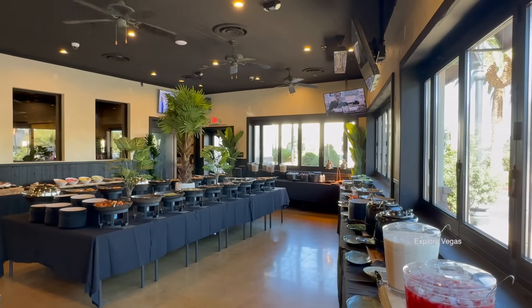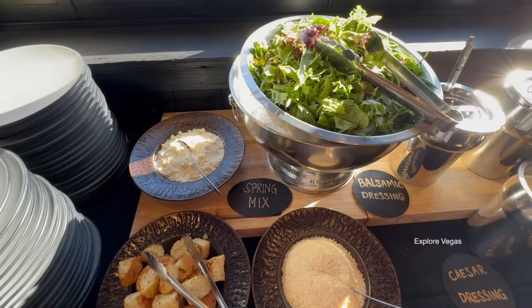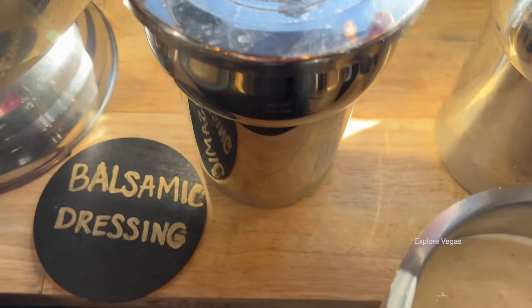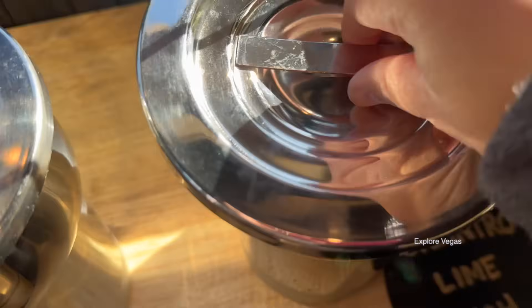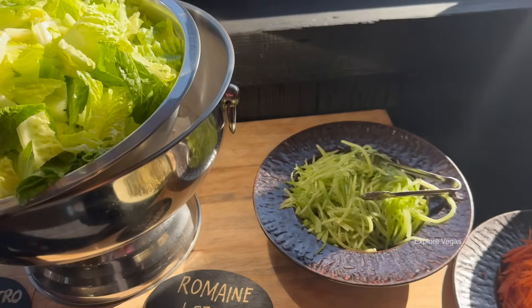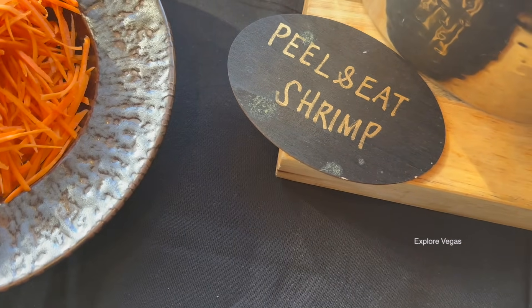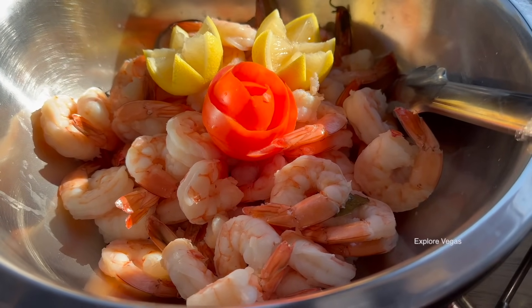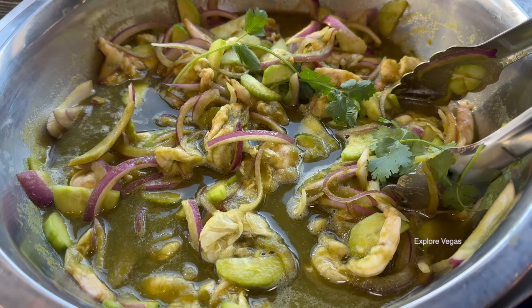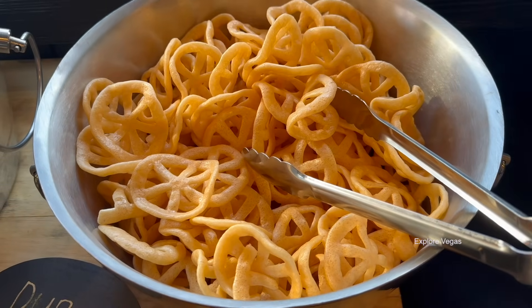Now let's have a look at some of the salads, cold items, and soups. First up, you have a spring mix. There are also croutons and parmesan cheese, Caesar dressing, balsamic dressing, cilantro lime ranch, romaine lettuce, and some extra salad accompaniments. There is peel and eat shrimp — though as it turns out, it's already peeled — jumbo shrimp cocktail, aguachile with shrimp, lemons and cocktail sauce, and duros with hot sauce.